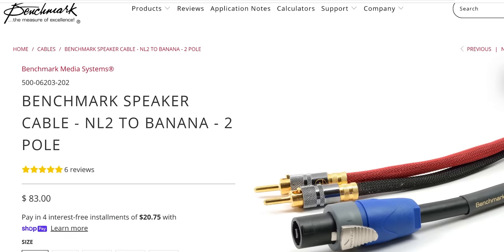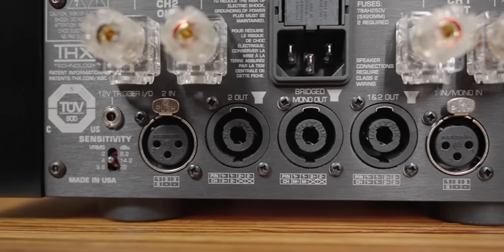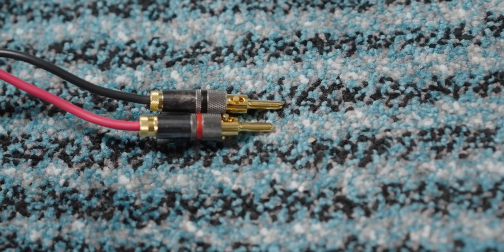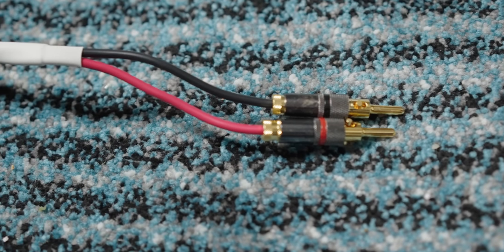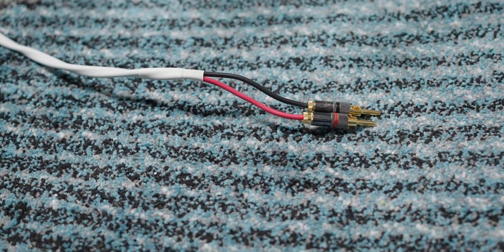I did some digging on the Benchmark website and it seems they're not a fan of spade connectors because they produce variable results when measuring. They do sell their own cables and also Speakon connections, which they find to be most reliable. This amplifier does have Speakon connections on the back if you decide to buy the Benchmark cables. They also advocate for locking banana speaker cables — specifically locking bananas, not normal ones. I used BlueJean locking banana cables throughout my listening sessions, because that's what they recommend.